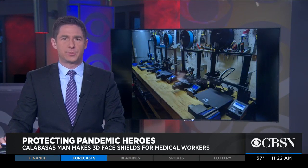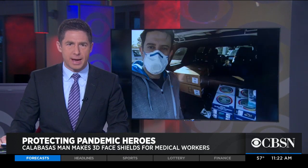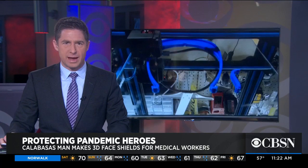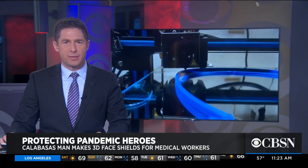As the coronavirus continues to spread, more and more people are lending a helping hand. A Southern California man who enjoys 3D printing is doing his part by making plastic face masks and donating them to those on the front lines of COVID-19. CBSN's Jasmine Veal learned more about how he got the idea.